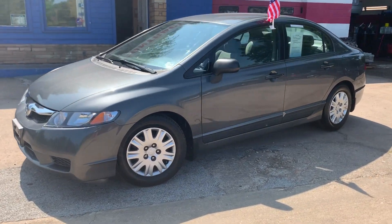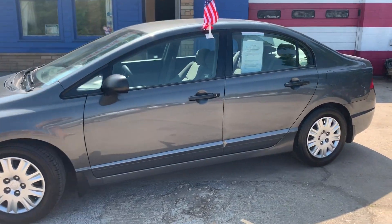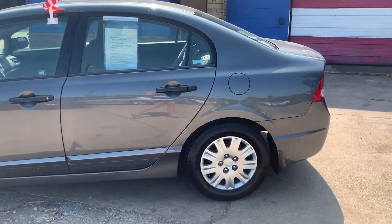Check out this 2009 Honda Civic. It's located at our North location in Stafford off Jefferson Davis Highway.